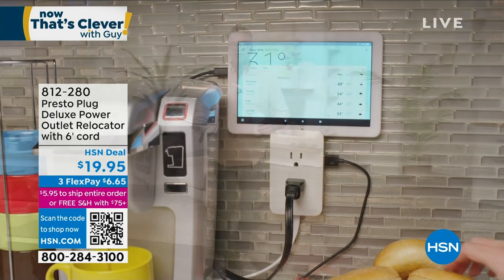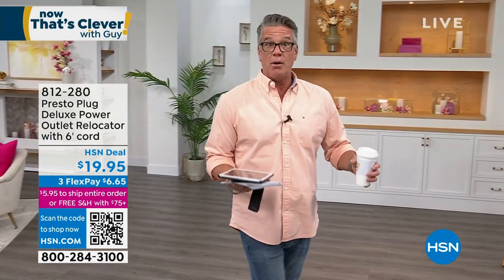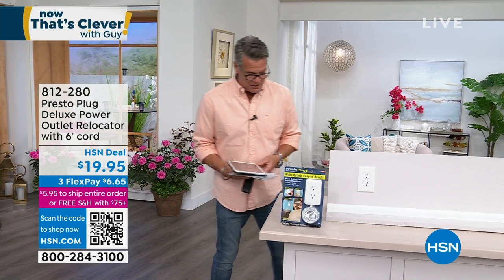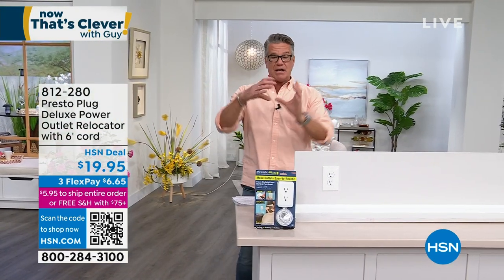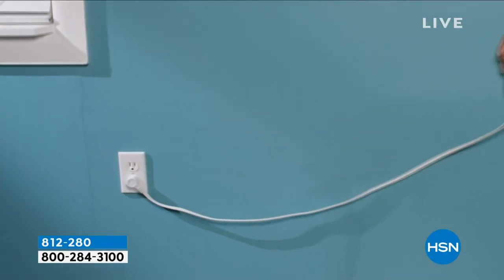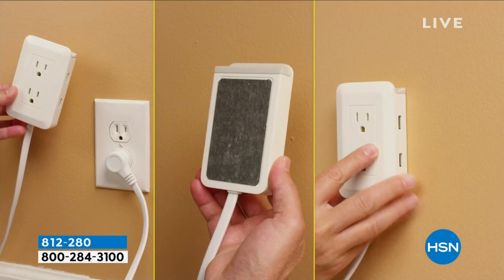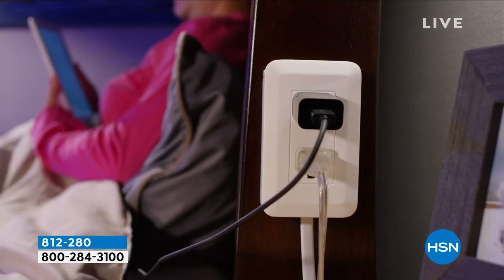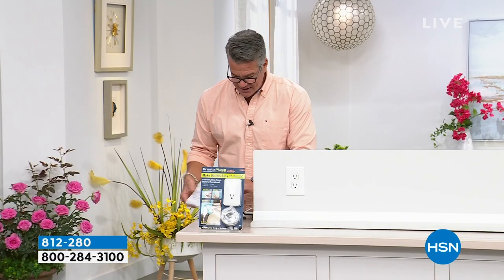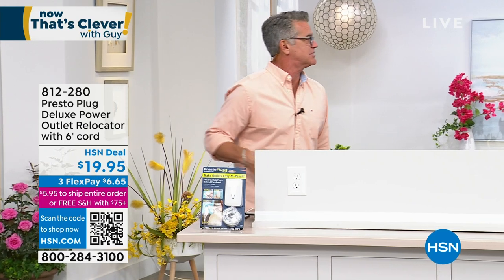I'm going to walk over to my next item. This is called the Presto Plug. I bought one of these the day I sold it because in my son Danny's room he's got his computer, his Xbox stuff, and he had to pull out his side bed table away from the wall to put in one of those extra plugs. In other words, the outlet was in the worst possible place it could be. So Presto Plug allows you to basically take your existing outlet and move it anywhere you want, up to six feet away. So now you can put it in that perfect spot — it doesn't have to be behind the table. It can be above the table, to the left, to the right.